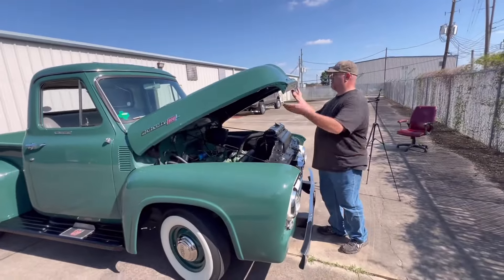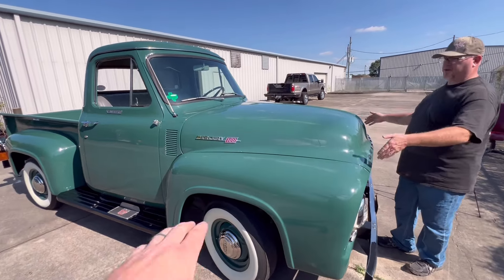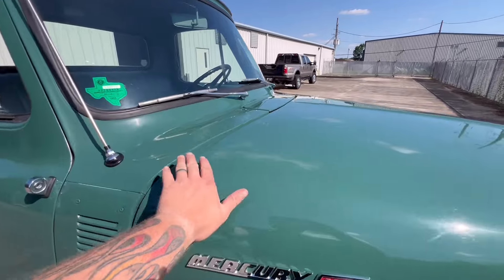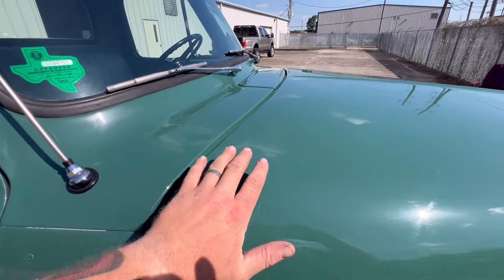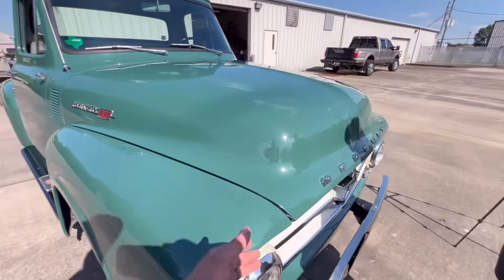The '53, '54, '55, '56 Ford F-100s are notorious for their hood hinges. How many of y'all have seen a stock hood hinge truck that shuts this good? You don't see the corners bulging out the back — you don't have to walk around and push down each corner to get it to shut. You've got perfect hood gaps on it.